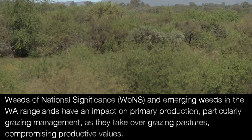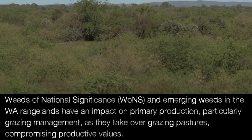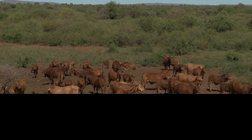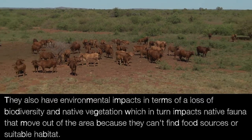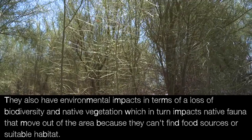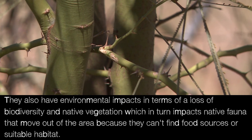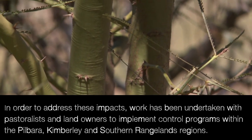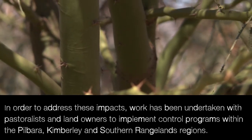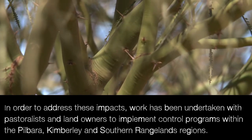Weeds of national significance and emerging weeds in the WA rangelands have an impact on primary production, particularly grazing management, as they take over grazing pastures compromising productive values. They also have environmental impacts in terms of loss of biodiversity and native vegetation, which in turn impacts native fauna that move out of the area because they can't find food sources or suitable habitat. Work has been undertaken with pastoralists and landowners to implement control programs within the Pilbara, Kimberley and Southern Rangelands regions.